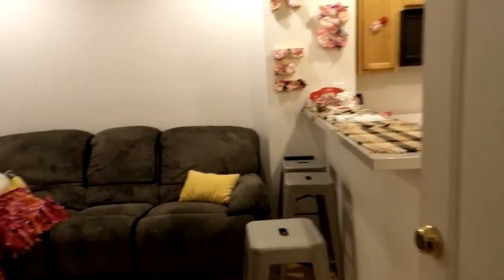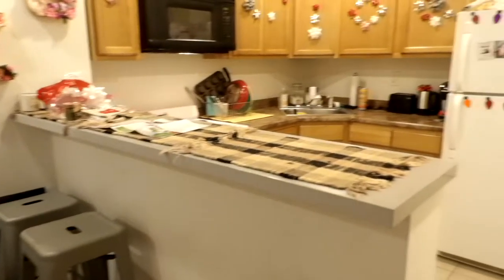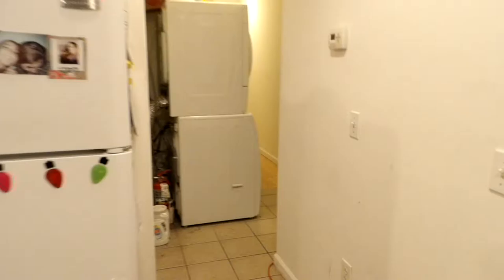This is 1851 North Wellington Street. This is a three-bedroom, one bath, with a little kitchen bar and a washer and dryer.